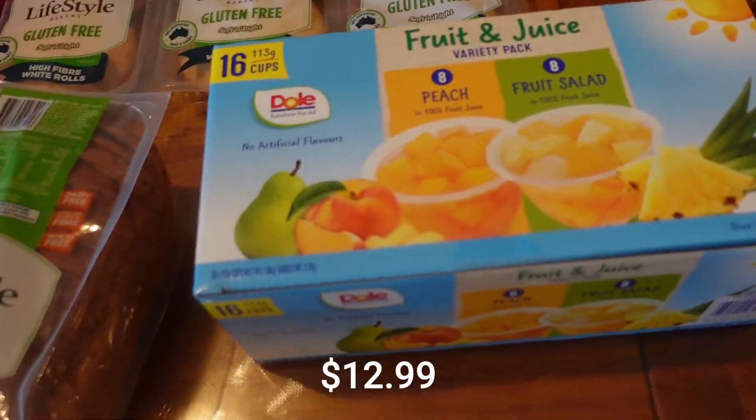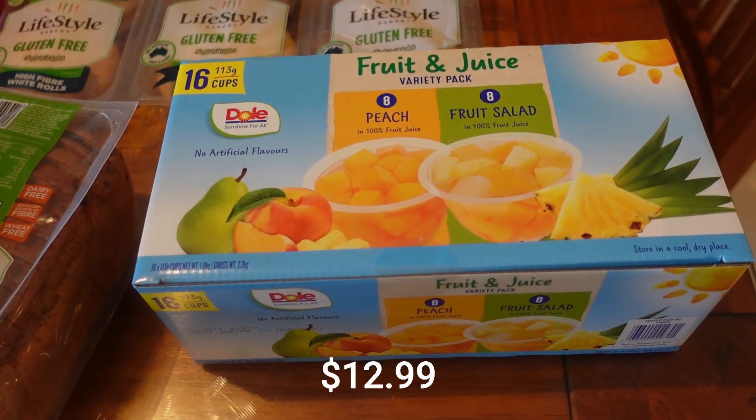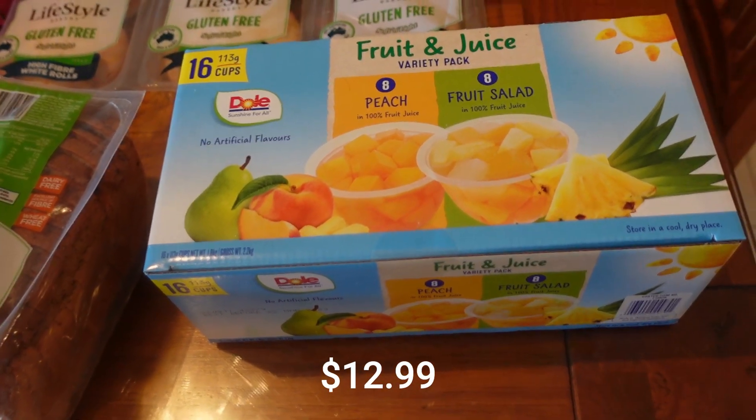The fruit cups — it's school holidays, so the boys like to have a bit of cereal and these little fruit cups are great to add to that, mostly as an afternoon snack. Really great.